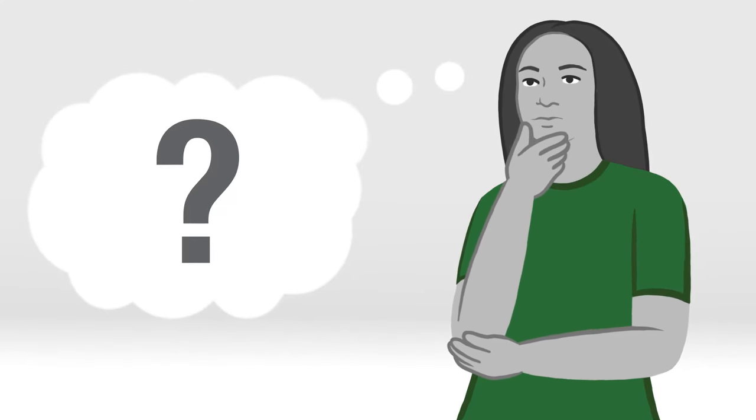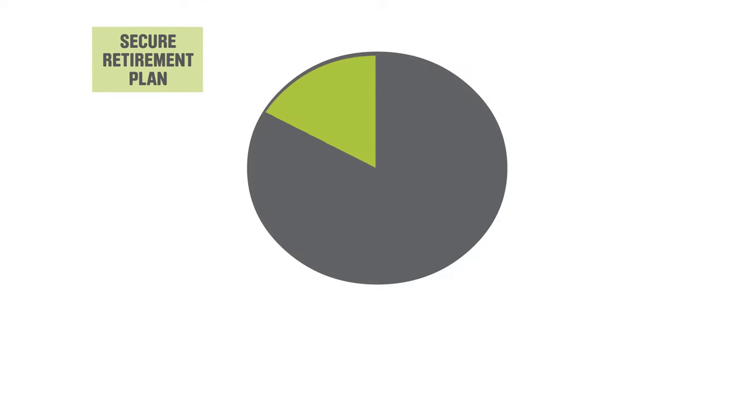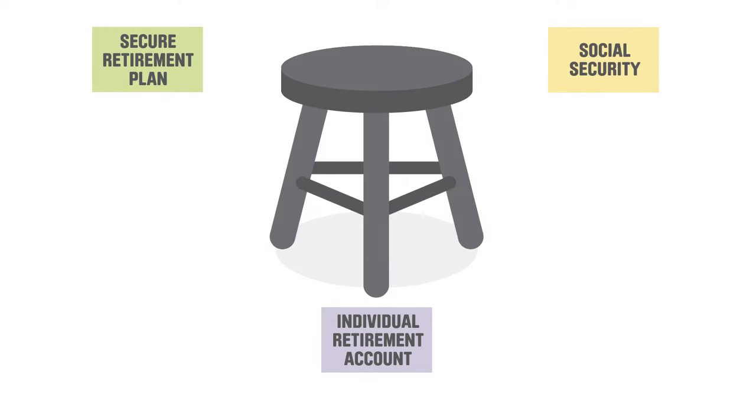Do you ever wonder what retirement might be like for you as a caregiver? You get a retirement plan that your employer contributes to, which is designed to give you more money for when you retire. Your Secure Retirement Plan will add to your other sources of retirement income, like an individual retirement account or IRA and Social Security. These three sources of income form what some people call the three-legged retirement savings stool.